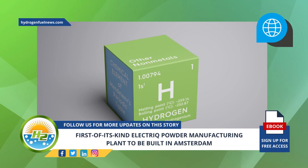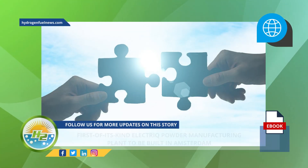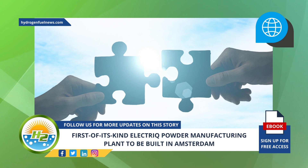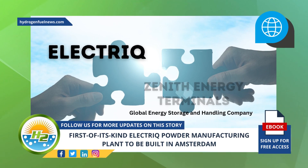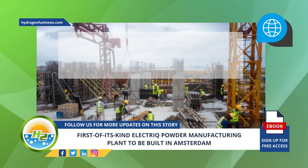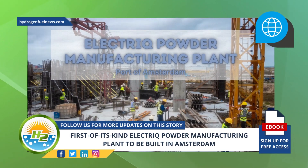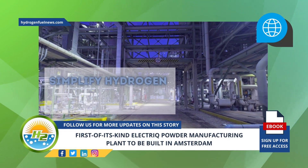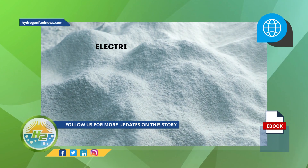A recently announced partnership between hydrogen solution provider Electric and global energy storage and handling company Zenith Energy Terminals will see the construction of the world's first electric powder manufacturing plant at the Port of Amsterdam. The unique powder plant can provide a safe, end-to-end hydrogen solution and simplify hydrogen storage, transport, and usage.